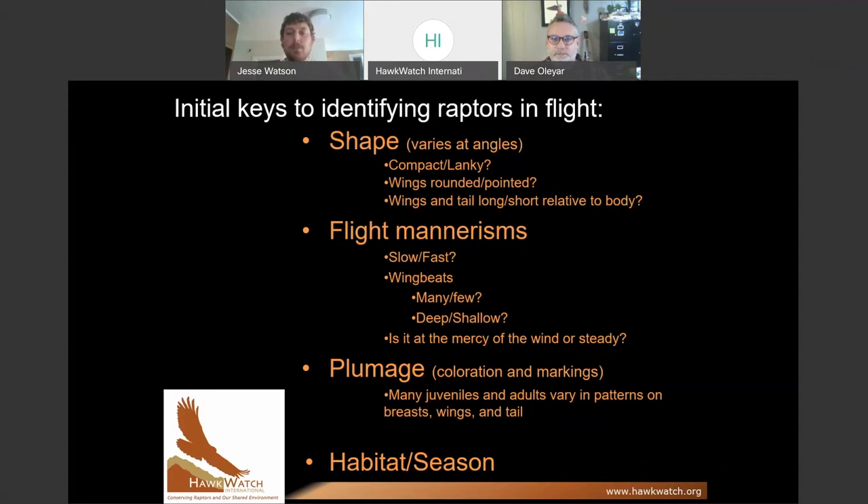Some new birds are going to show up depending on the area you're in, and some birds are going to disappear. We're waiting on rough-legged hawks here to show up, and we're seeing some of the last swallows and swifts start to move south. Know what kind of habitat you're in and what time of year it is to improve your identification.